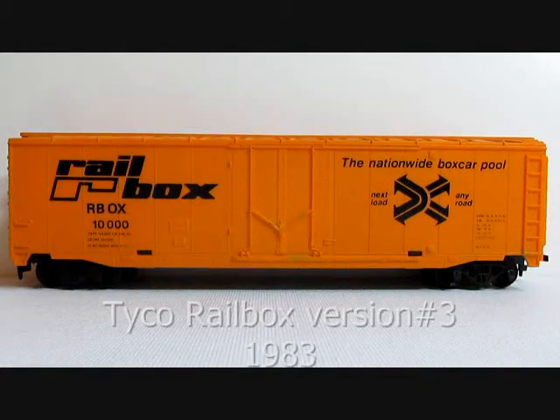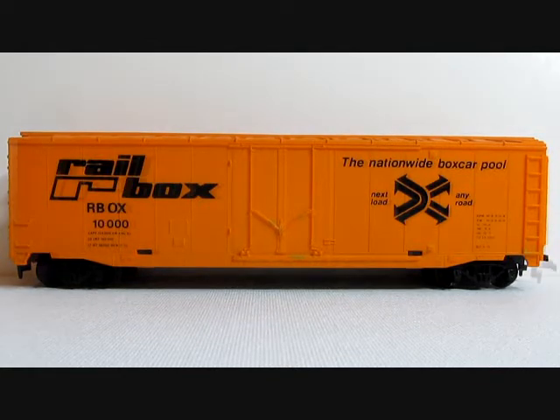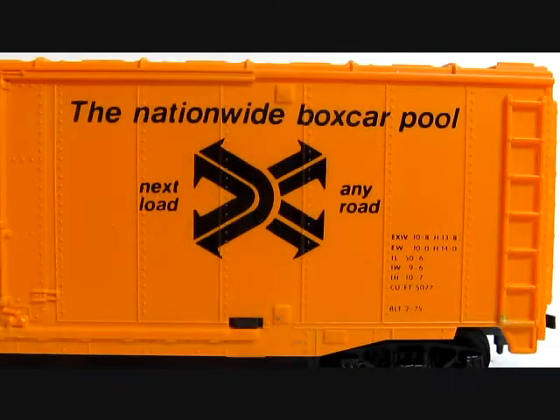Tyco Rail Box version number three was issued in 1983 and was listed as new in the catalog that year. This version carried stock number 339-F. It now has all-black insignia and logo, where the previous two versions had color logos.